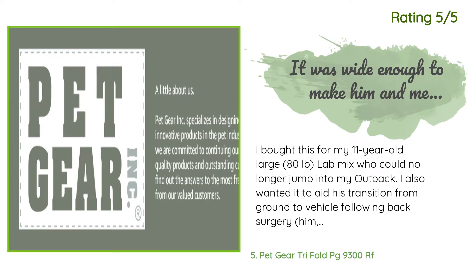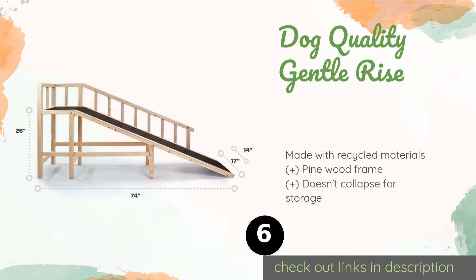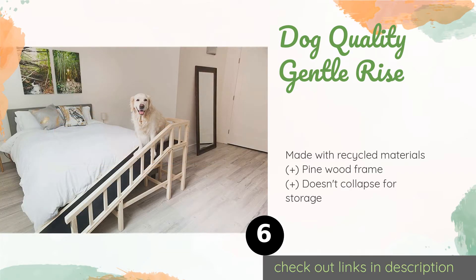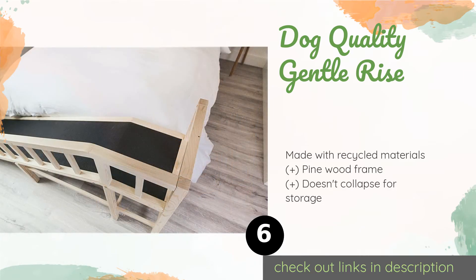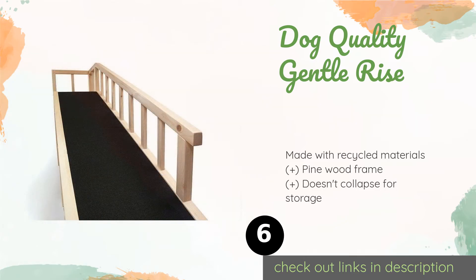The next product on our list is the Dog Quality Gentle Rise. Though pricey, it is a smart option for senior canines or any others who suffer from balance or vision issues. As the name suggests, it isn't too steep, and it features a tall side rail to minimize the chances of falling over the edge. This product is available on Amazon for $249 and is rated 4.4 stars from 255 customer reviews.